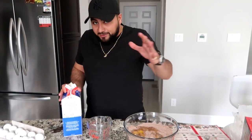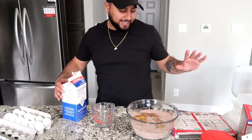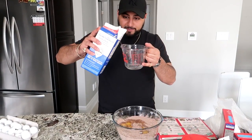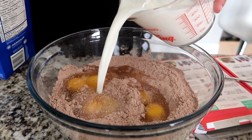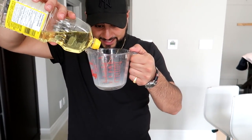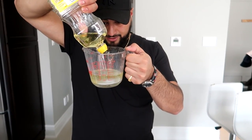On the box it says use water or milk — I like to use milk because I think it makes the cake a little bit fluffier, a little bit richer. That's what my mama said, so I'm following her words. We need a cup and a half of milk per box, which takes us up to three cups total. Also, we need a cup of canola oil — it's way better than vegetable oil.